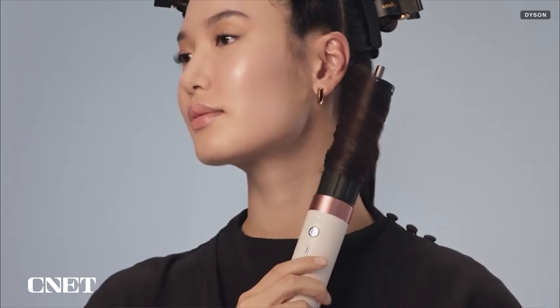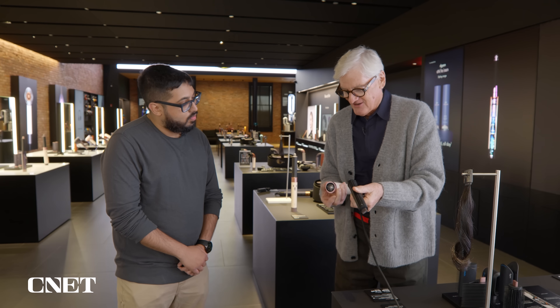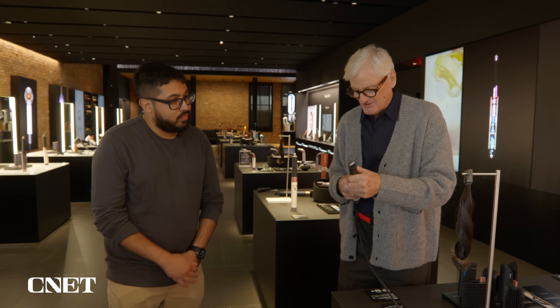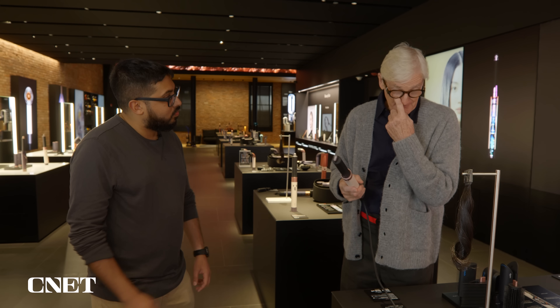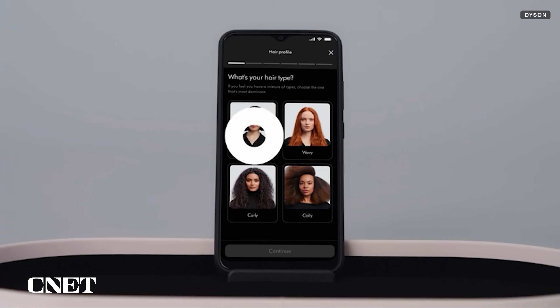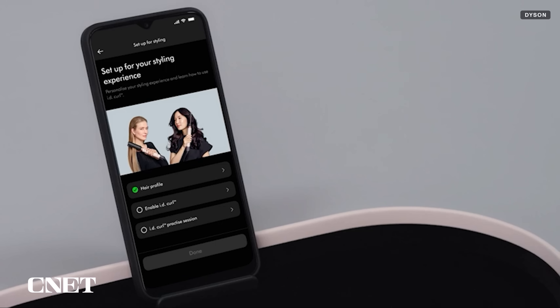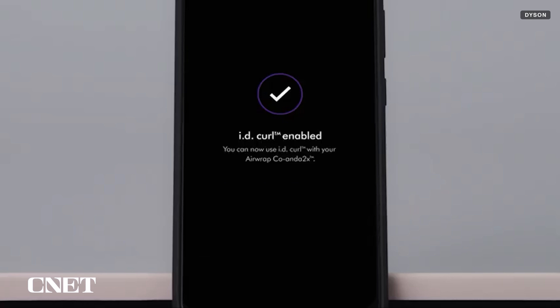Now we can use it safely for hair. We have RFID on the attachment, so it knows what attachment you've fitted. And if you use the app on your phone, you can put in what hair type you've got and what style you want, and the Airwrap automatically does that style for you.